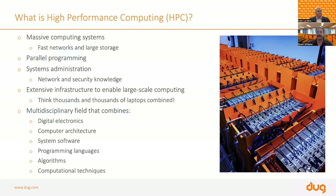What is high performance computing? Most people think they've got a big desktop or a fat laptop processing their data. High performance computing is a very broad field. It involves massive amounts of computing, fast networks and storage. Parallel programming comes under high performance computing. A lot of people in HPC do a lot of system administration and have a vast amount of network and security knowledge. It's about extensive infrastructure to enable large-scale computing.